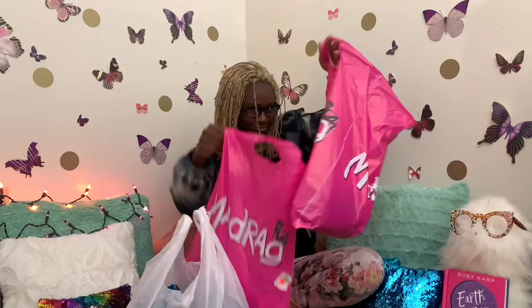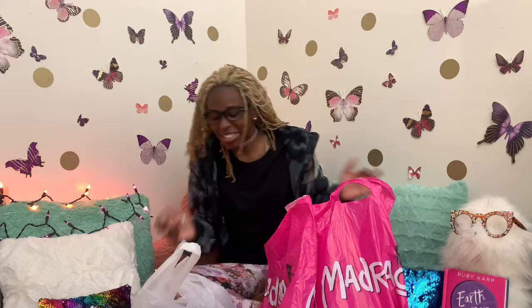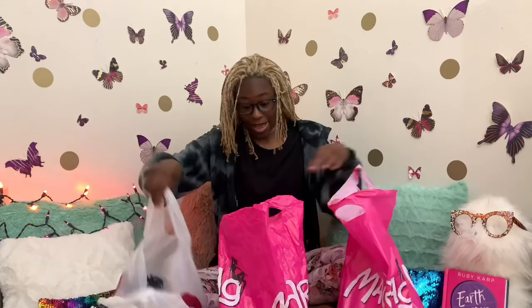Hey guys, today I'm doing a little beauty haul. We went out shopping — we went to Dollar Tree, got some groceries, and we went to Mad Rag. We also went to Burlington and I bought myself some clothes. Including tax I spent about $23. Some of this stuff is actually my mom's, but these two bags are mine and my mom got me some stuff too, so I have to show you everything.